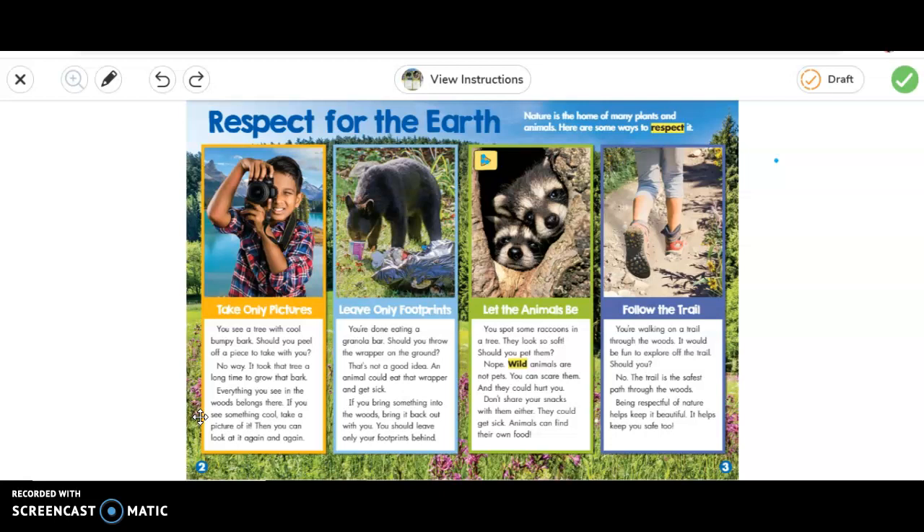The next one: let the animals be. You spot some raccoons in a tree — they look so soft. Should you pet them? Nope. Wild animals are not pets. You can scare them and they can hurt you. Don't share your snacks with them either — they could get sick. Animals can find their own food.